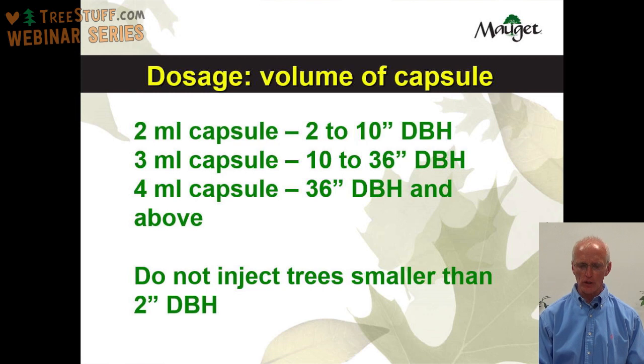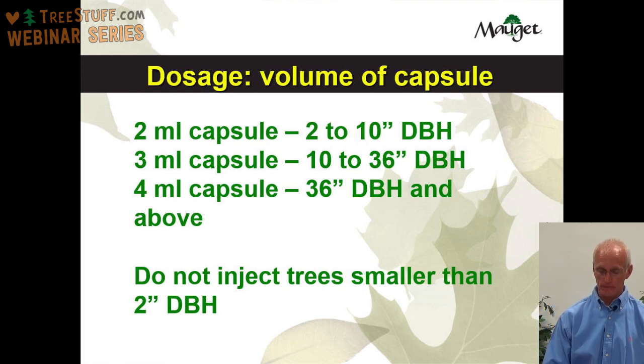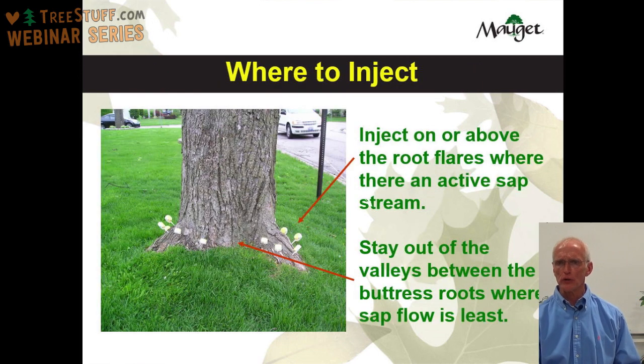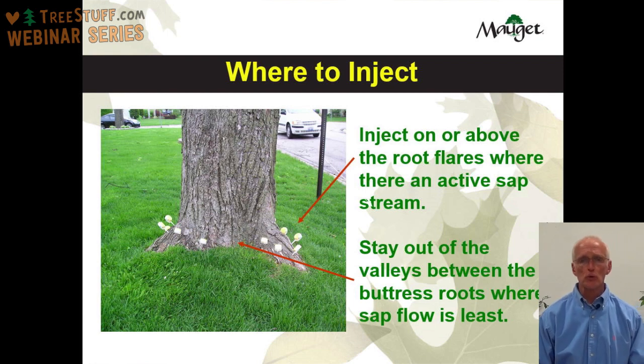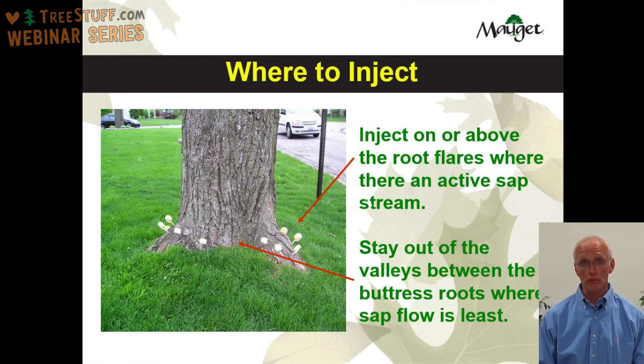Where to inject: we recommend injecting on or above the root flares where there is an active sap stream. The root goes into the ground, branches off, and there are many feeder roots feeding into that root system, so on that root flare or immediately above it you have a very active sap stream and better uptake. We recommend staying out of the valleys between the buttress roots, because there is a rather slow sap stream in that area — fewer roots are pulling moisture, so uptake will be much slower in those valleys.